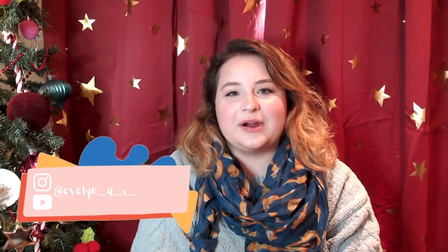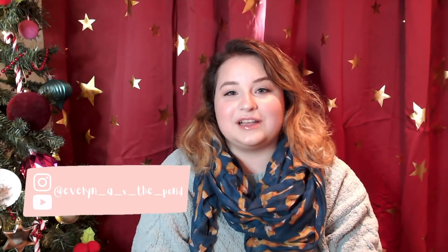Hey y'all, it's Evelyn, and welcome back to my Flosstube channel for Flosstube episode 14. If you are new here, I'm Evelyn, this is Evelyn Across the Pond, and this is a channel where I talk about cross stitch and all things crafty.